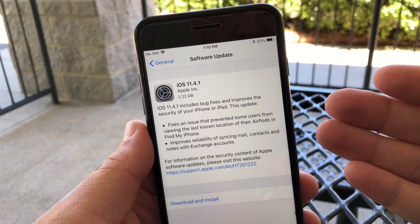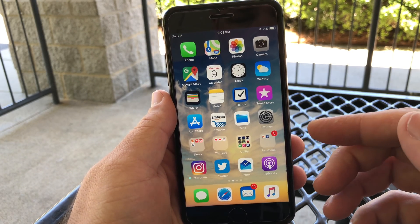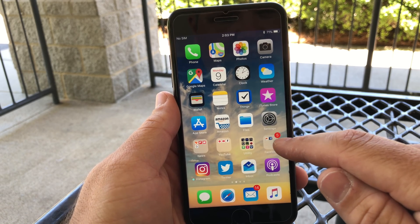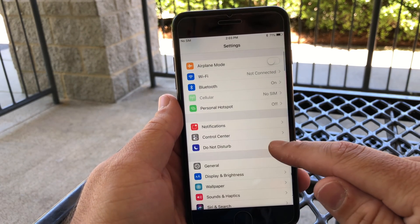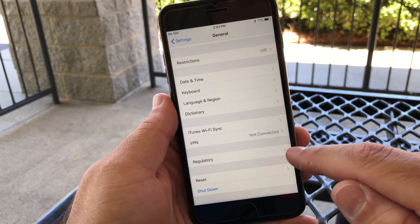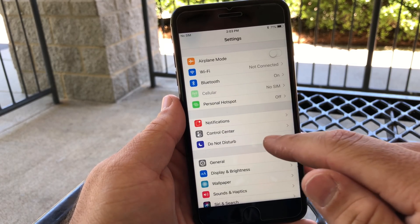If you're already on the beta program and need to switch back off of it, in order to download this update you will need to delete the profile. Go to Settings, then General, scroll all the way to the bottom, and you'll see a profile there. Delete that, reboot, then check for an update and you'll have it.